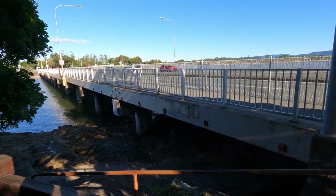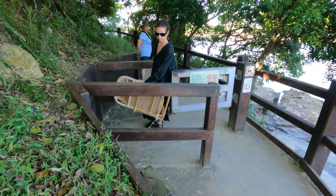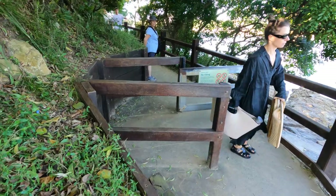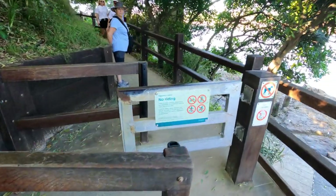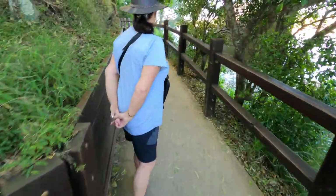It's a bit noisy here with the traffic near Tallabudgera Bridge, but the walk starts off through these little swing gates and off on a path.